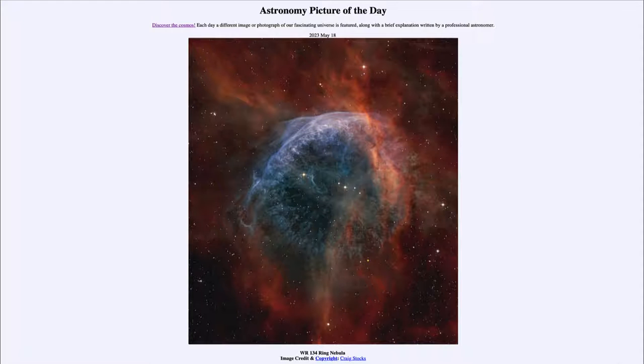Greetings and welcome to the introduction to astronomy. One of the things I like to do in each of my introductory astronomy classes is to begin with the Astronomy Picture of the Day from the NASA website — that is apod.nasa.gov/apod. Today's picture for May 18th of 2023 is titled WR134 Ring Nebula.